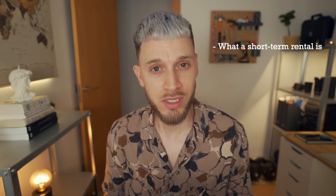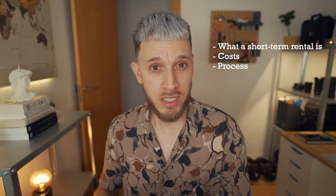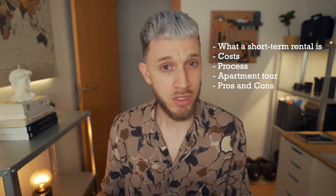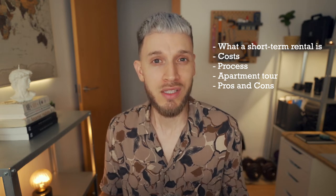Hey guys and girls, welcome back to another video. In this opportunity, I'll be talking about what a short-term rental looks like here in Valencia, Spain. I'll briefly go over the costs, the process, give you a tour of one of these apartments, and at the end go through the pros and cons. A huge shout out to my friends Aya and Oscar for letting us film their apartment. Aya has a ton of content on Instagram about cool things to do in Valencia, and Oscar is an amazing game developer.